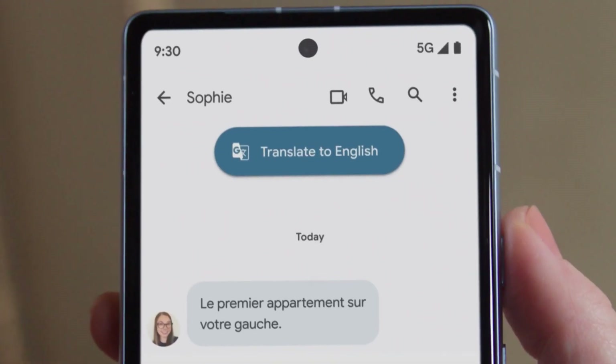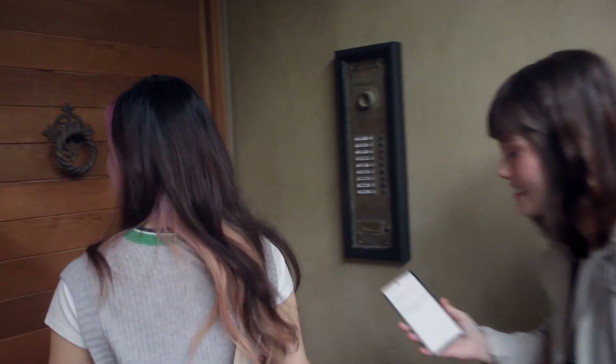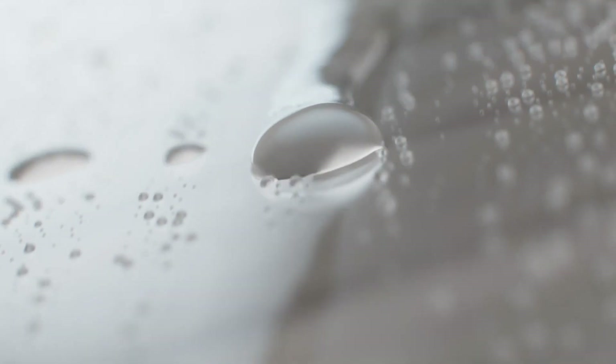Making images, conversations, and texts in foreign languages clear. Featuring scratch-resistant Gorilla Glass and IP67 water protection, Pixel 7a is beautifully designed to handle water and dust.